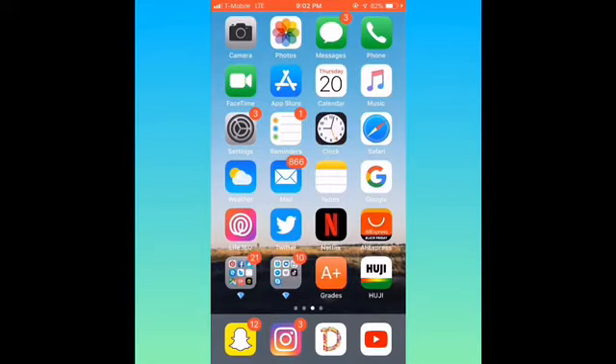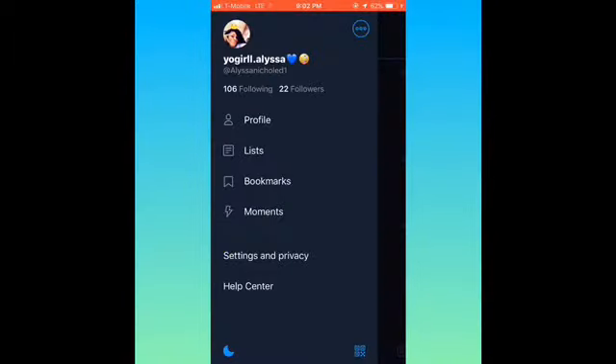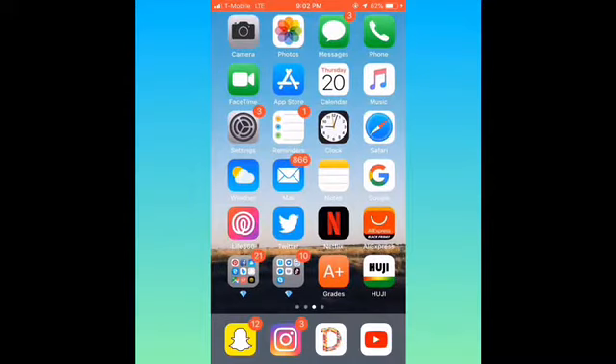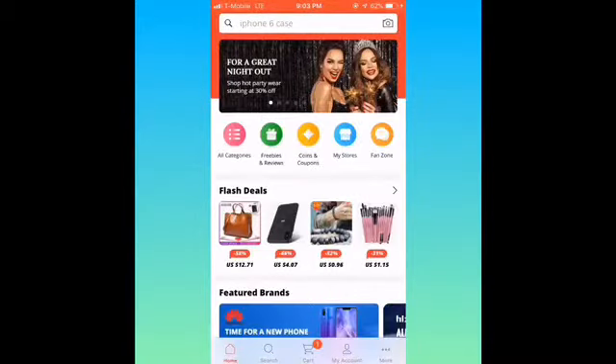And then I got Settings, Reminders, Clock, Safari, Weather, Mail, Notes, and Google — because Safari sometimes be slacking all the way. I got Life360 for me and my family. Then I got Twitter, which y'all can go follow me on there — it's not in the description though. Then I got Netflix if I want to watch it on my phone. And I got AliExpress where I get phone cases — I just ordered two of them last night.